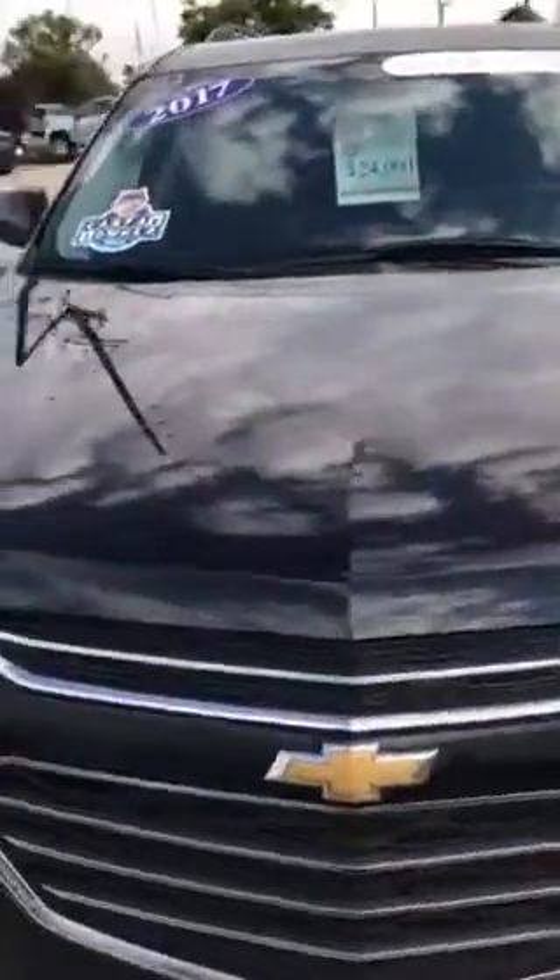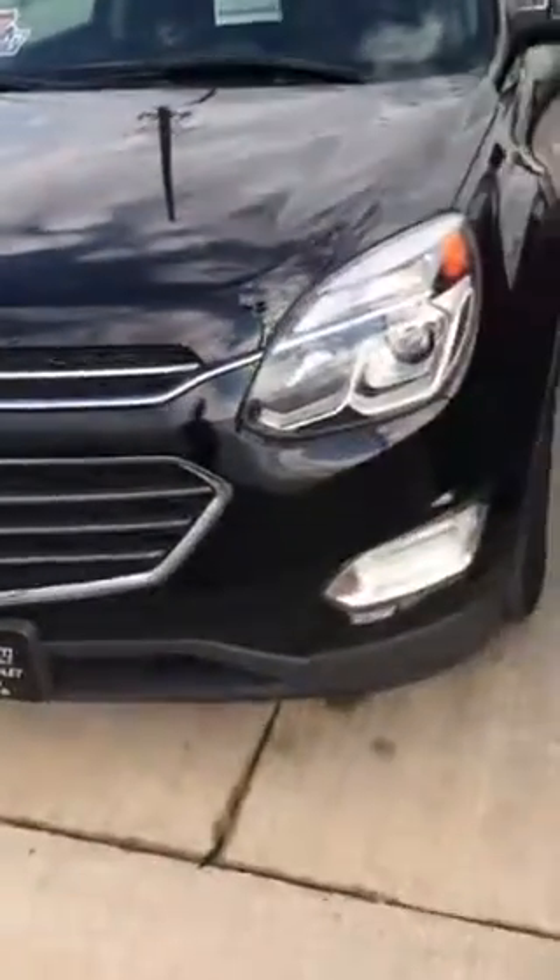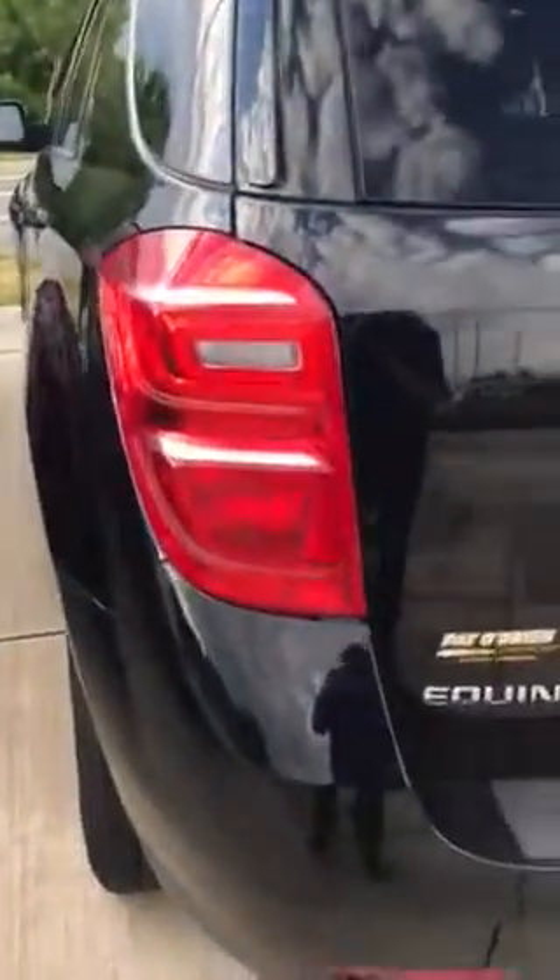Good afternoon, my name is Jim Shaw. I'm an internet manager here at Pat O'Brien Chevrolet in Medina. I want to give you a quick walk around of this beautiful 2017 Chevrolet Equinox. The 2016 was the first change to the same style that the 2017 has, which gives you those square tail lamps as well as the more square headlamps, compared to the 2015 headlamps.